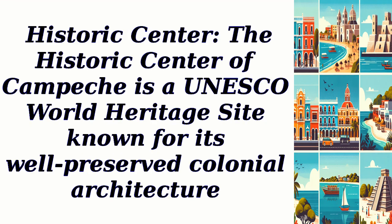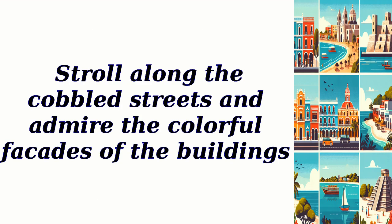The historic center of Campeche is a UNESCO World Heritage Site known for its well-preserved colonial architecture. Stroll along the cobbled streets and admire the colorful facades of the buildings.